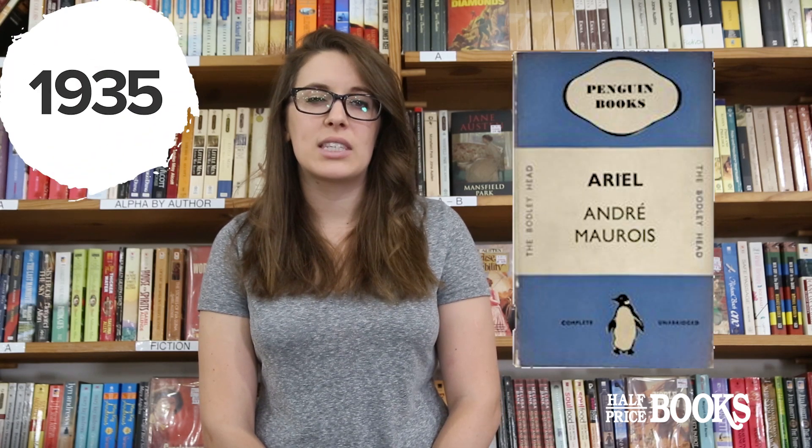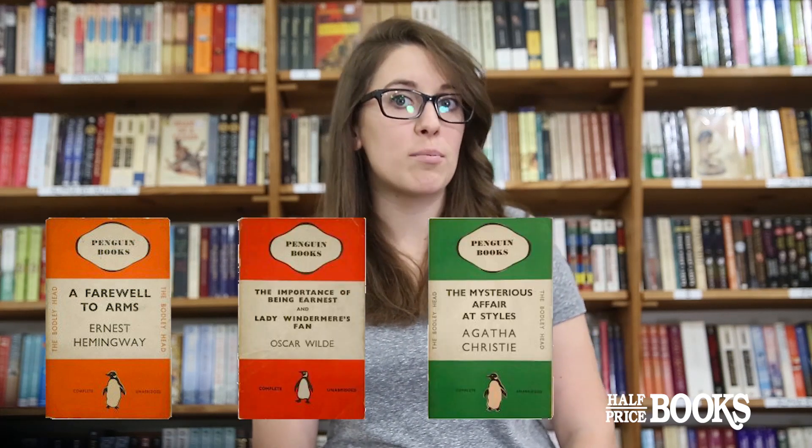When founder Sir Alan Lane found nothing to read at the train station besides glossy magazines or trashy fiction, he landed on the idea of creating serious books for a larger audience. Penguin's first release was a biography of Percy Shelley in 1935, and the imprint's simple, primary-hued covers made it a huge success, selling over 3 million in their first year. Readers knew if the books were orange and white, they were general fiction; red and white meant drama; green and white represented crime; and dark blue and white signified a biography. For the first time, it was cool to color-code your shelves.